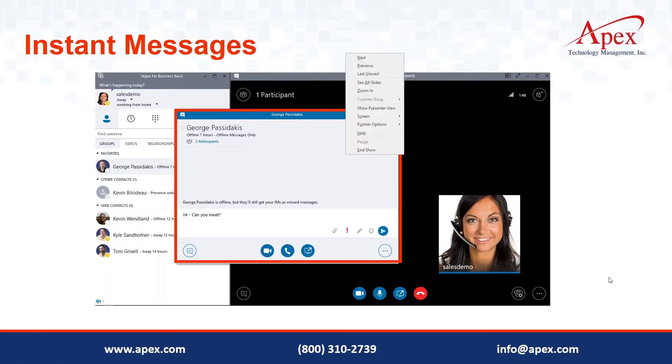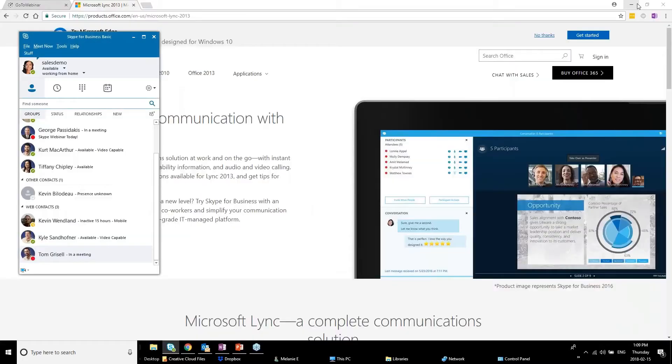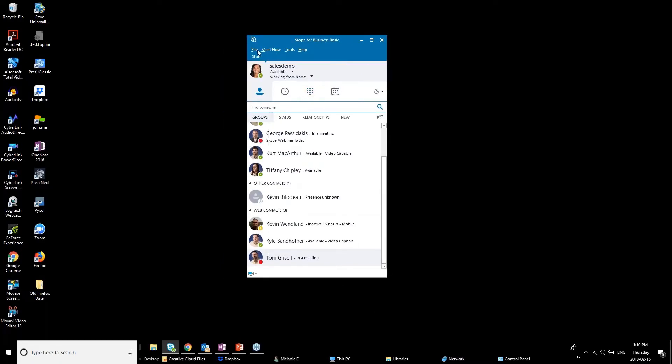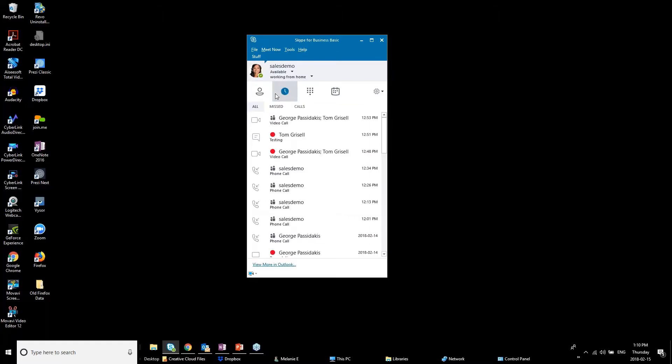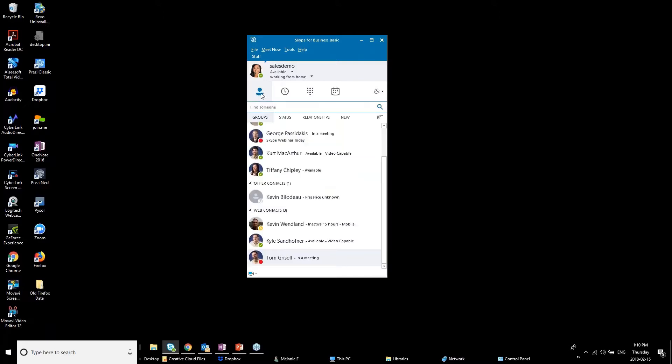In the interface we have the contacts area, a conversations area, a keypad — which works if you have telephony connected, and also shows voicemails received within Skype — and a meetings area. The meetings area connects with Outlook and shows your scheduled meetings. If it's a Skype meeting you'll see it labeled as such and you can one-click join the meeting, which is really efficient.